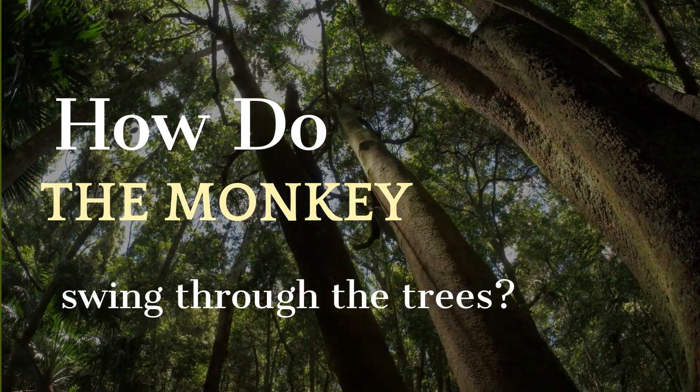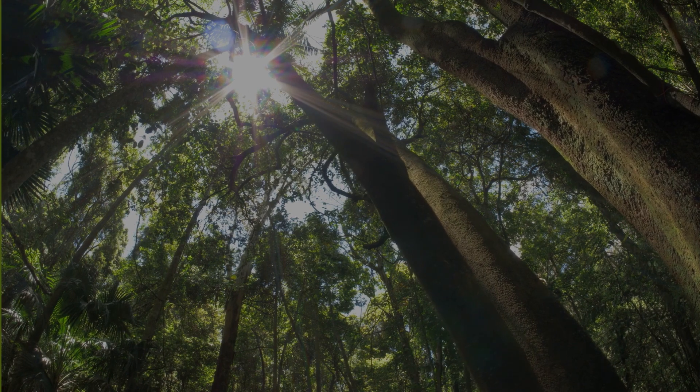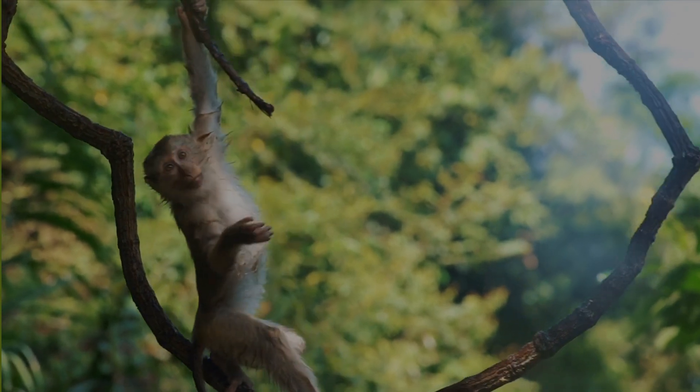The jungle is a wondrous place, filled with incredible creatures that have adapted to the environment in amazing ways. One such creature is the monkey, and today we're going to explore how these agile primates swing through the trees with ease.